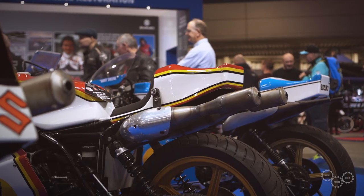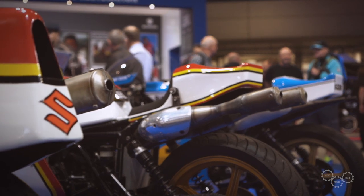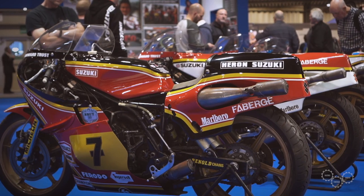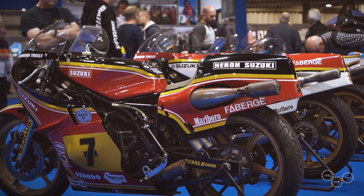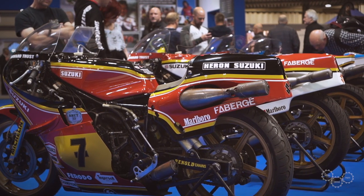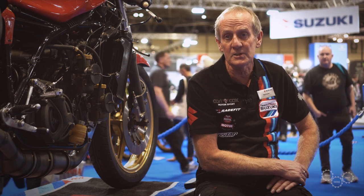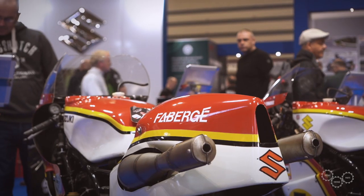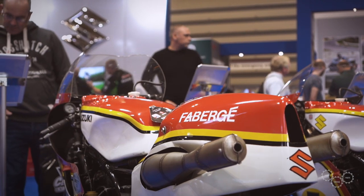As well as the bikes being restored here, there's also a large collection of Sheene bikes that have come over from Australia: the 1975 XR14, the 1976 and 1977 bikes which are also classed as XR14s and were the championship-winning ones, and the XR22, the 1978 bike. This is probably the best collection of Sheene bikes ever assembled.